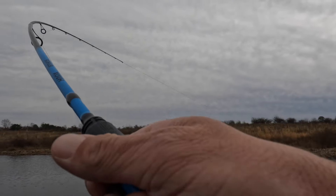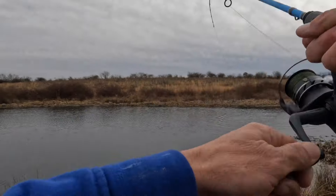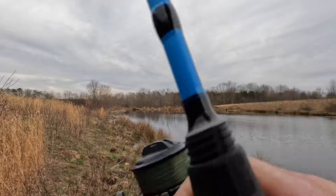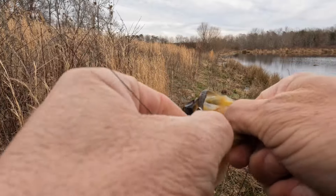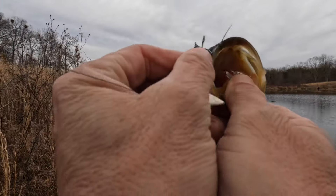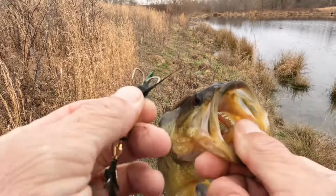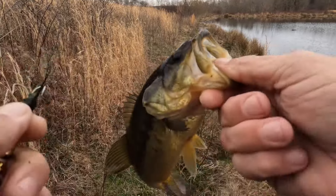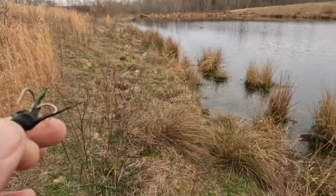Don't get out of the grass! There we go — bass number four on the rooster tail, right on top of the mouth. I don't know how he got hooked like that, but bass number four — thank you so much buddy for playing.